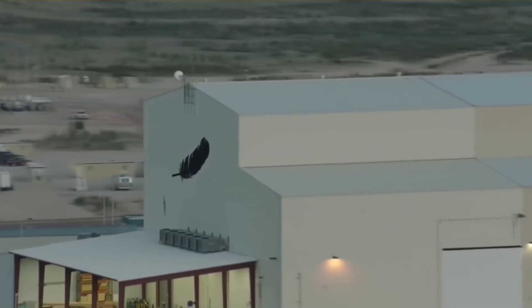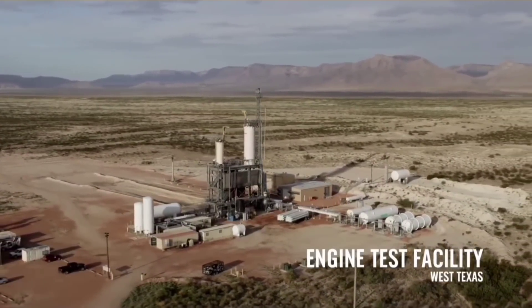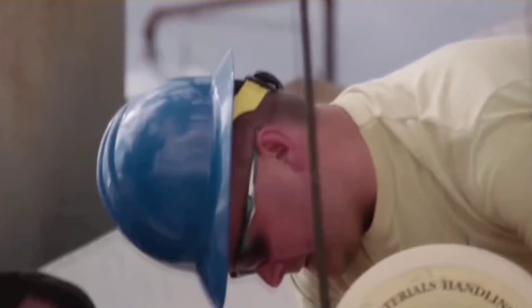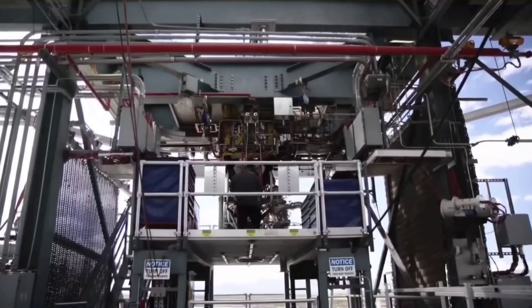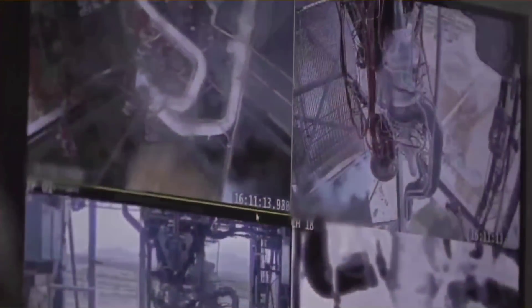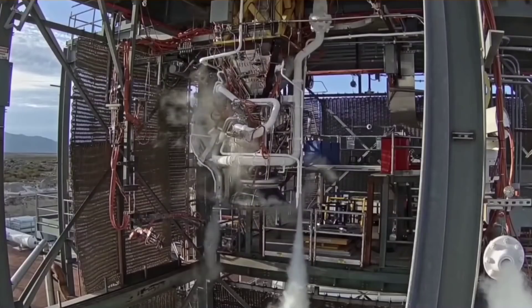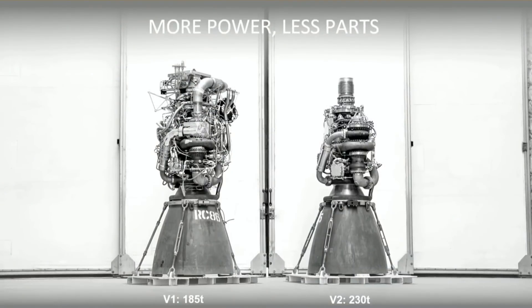Meanwhile, Blue Origin started work on the BE-4 engine since 2011. They said the BE-4 would be ready for flight by 2017, but at this moment Blue Origin's powerful BE-4 engine is more than four years late. The first flight test of the new engine is now expected no earlier than 2022, on the Vulcan rocket. This is a big problem — so how did Blue Origin's BE-4 turn into a joke, whereas SpaceX's Raptor is the leading example of the industry?